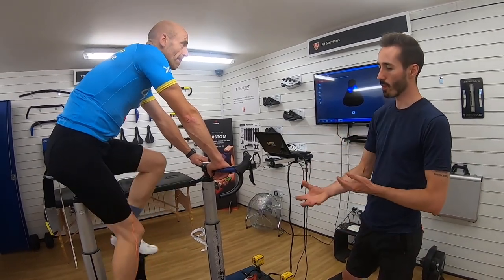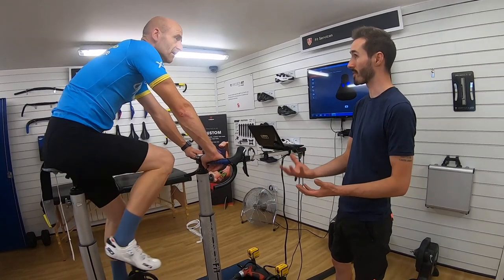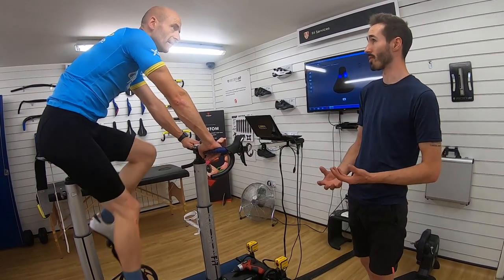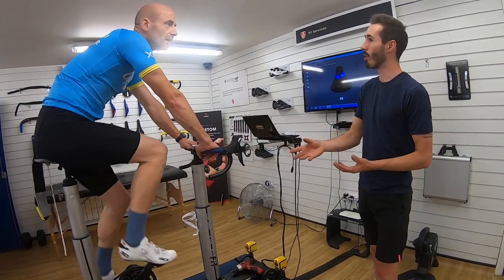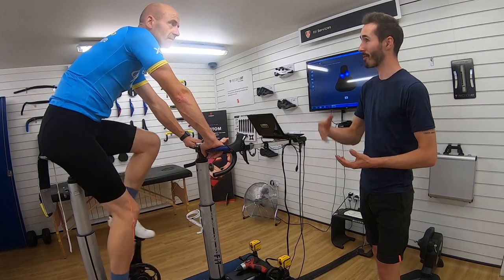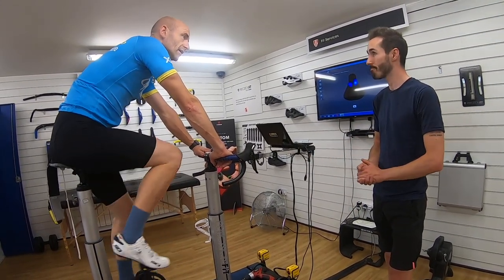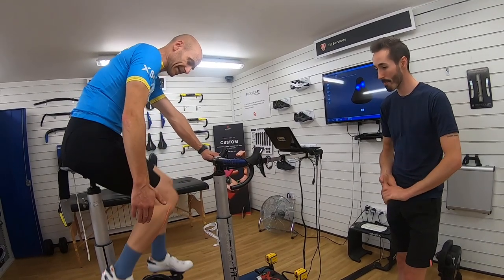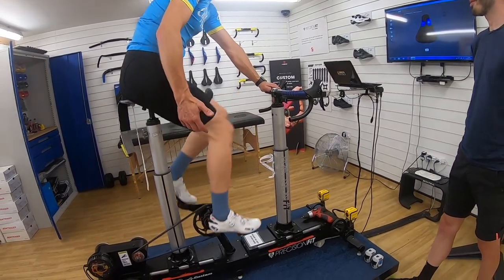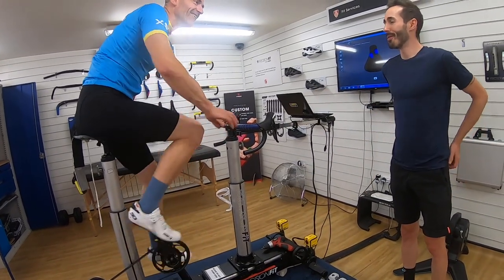Ultimately, we're allowing the shoe and the pedal — the cleat system, which is very stiff and very supportive — to do that stabilisation work rather than using accessory muscles. We're offloading those accessory muscles and focusing your energy on getting those pedals around in an efficient manner. Because although I've got relatively big calves, they're actually the smallest muscle in the leg.